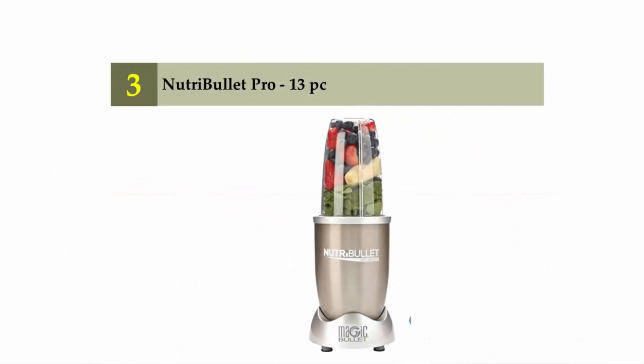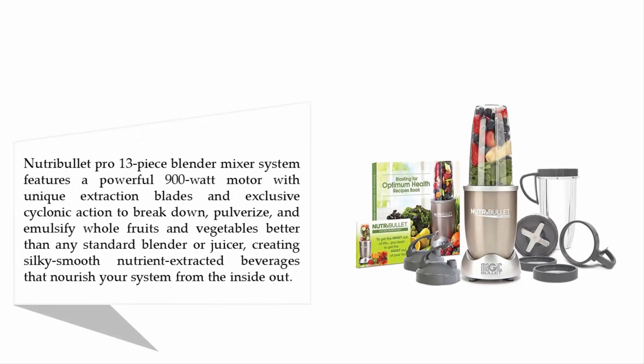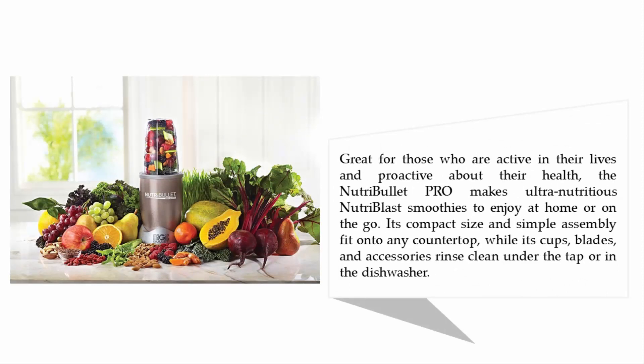Halfway through our list at number 3: the NutriBullet Pro 13-piece set. The NutriBullet Pro 13-piece blender mixer system features a powerful 900-watt motor with unique extraction blades and exclusive cyclonic action to break down, pulverize, and emulsify whole fruits and vegetables better than any standard blender or juicer, creating silky smooth nutrient-extracted beverages that nourish your system from the inside out. Great for those who are active and proactive about their health, it makes ultra-nutritious smoothies to enjoy at home or on the go. Its compact size and simple assembly fit onto any countertop, and its cups, blades, and accessories rinse clean under the tap or in the dishwasher.